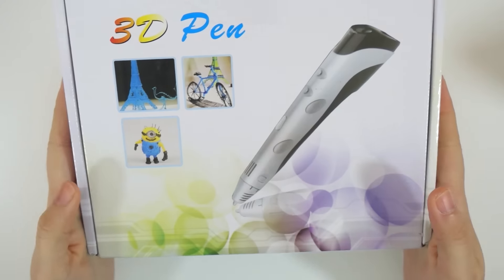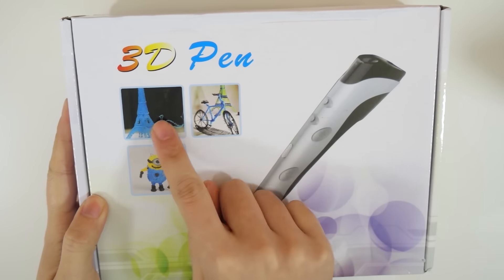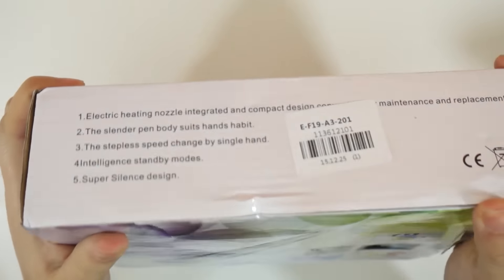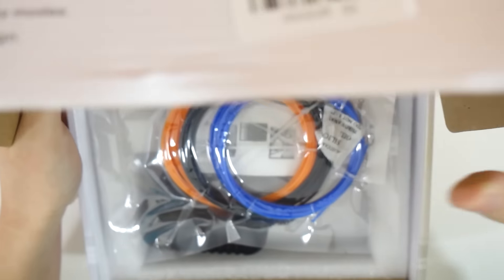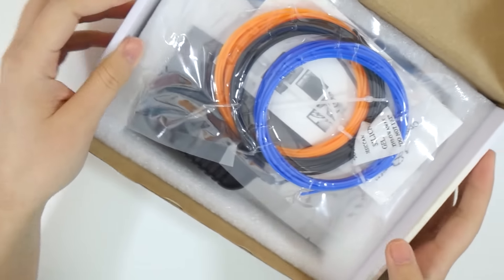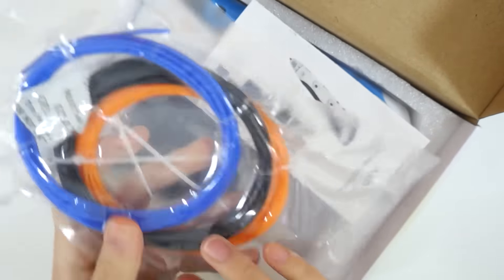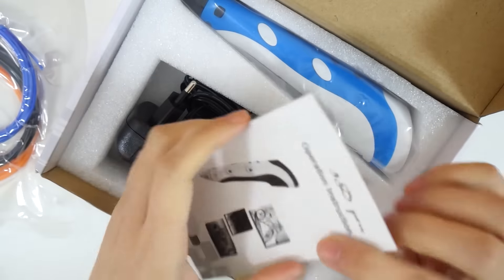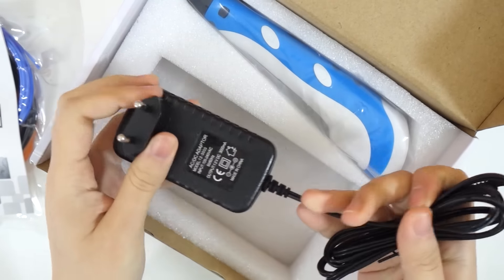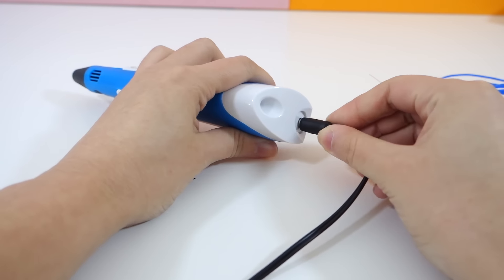The last item is this 3D pen. I was speechless when I saw this because I've only ever seen it online and never would have thought I'd get to own one. This is too much and I cannot thank Christian enough for everything he got for me. To be honest, this is the first time someone has sent me so many gifts, so when I received these my brain just tingled — it's such a nice feeling. Inside the package there are three colors of plastic sticks and a wall plug adapter. I'm going to plug in the 3D pen now.